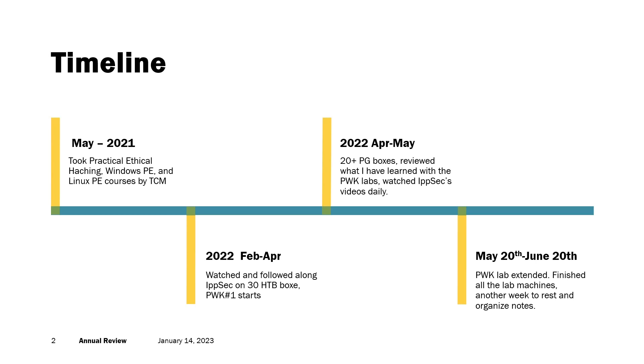I finished around 30 something boxes on PWK while also trying to read the materials. Then I decided to practice on Proving Grounds and did about 20 boxes there, reviewing what I had learned from the PWK labs and also watching more of the Ipsec videos daily.